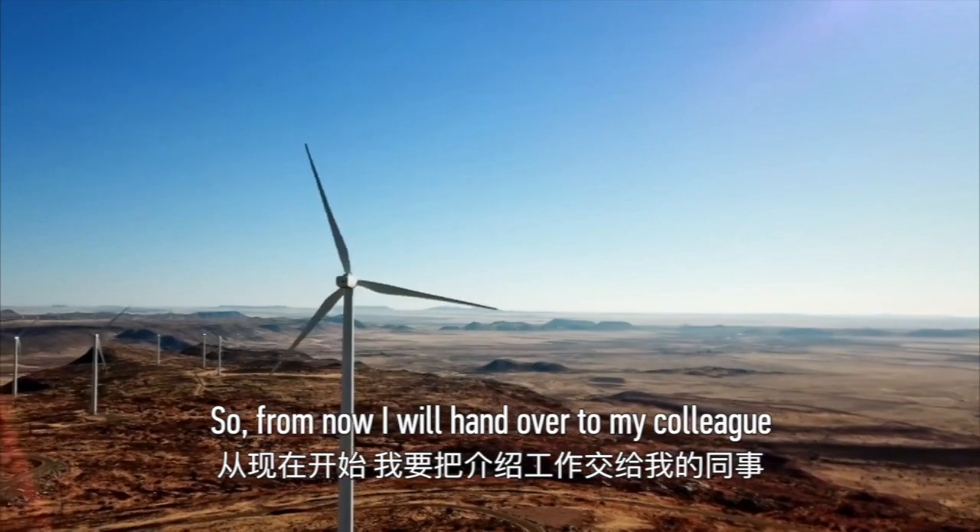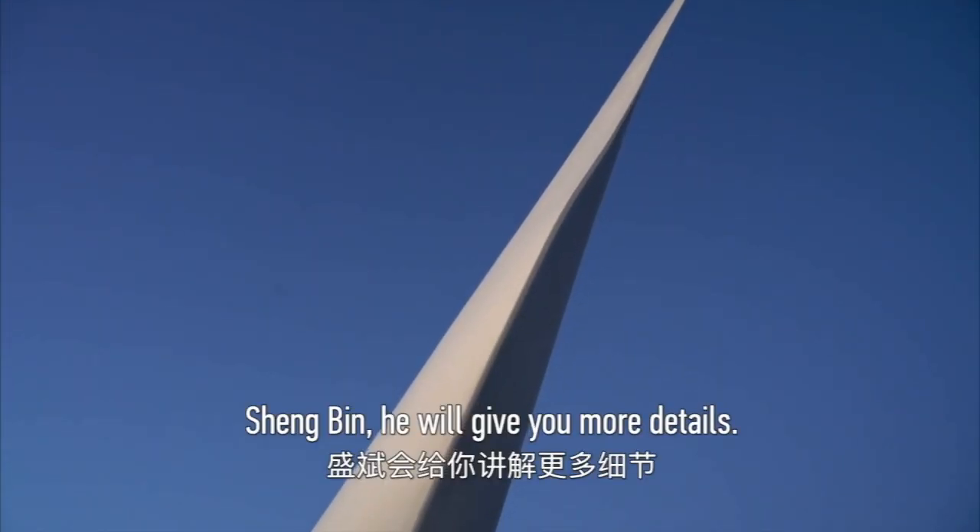I will now hand over to my colleague, the wind turbine specialist Shang Bing, who will give you more details.